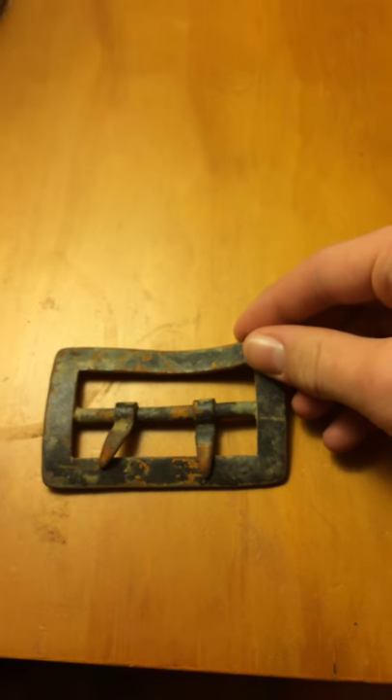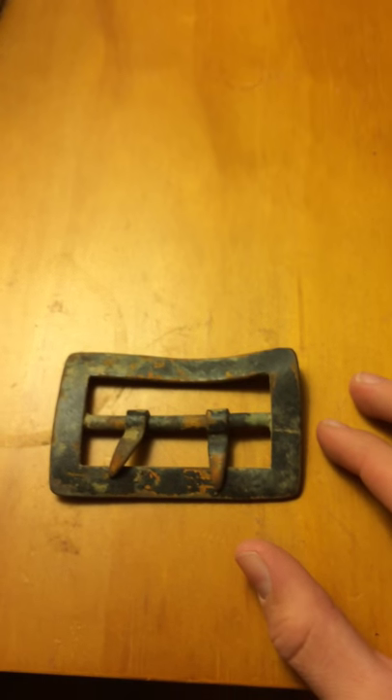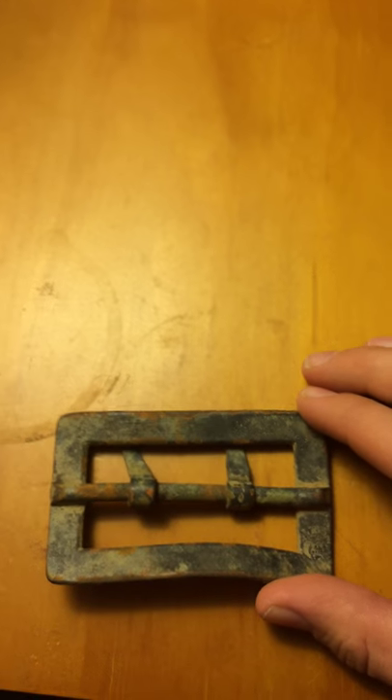It's a pretty neat piece. Unfortunately I'm missing the little triangle that would have been used to feed through the buckle. But it's a very neat buckle and a first for me. Thanks for watchin'.